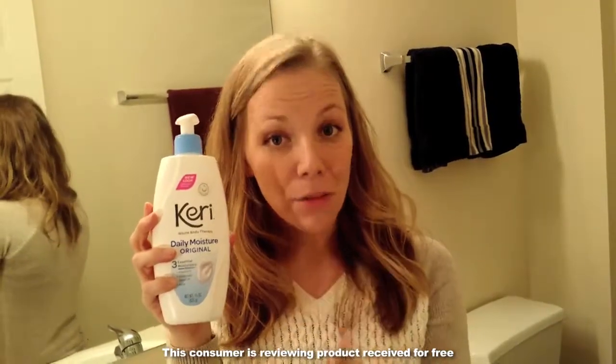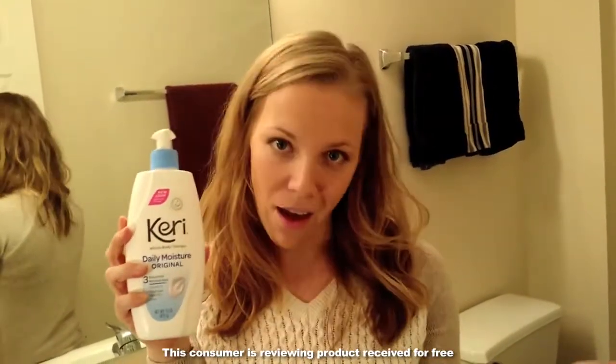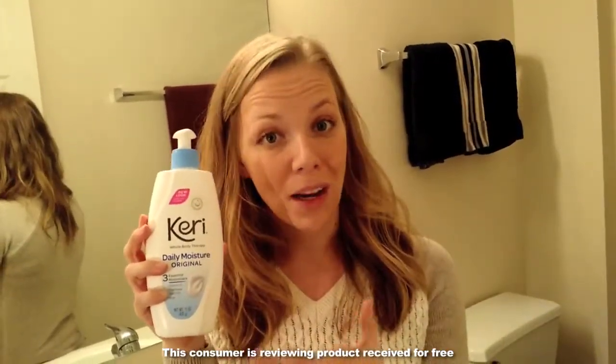I love the fact too that it fits into my daily routine with my children. We wash our hands a lot around here, and with the dry winter air and the forced heat in the house, our skin gets really, really dried out.